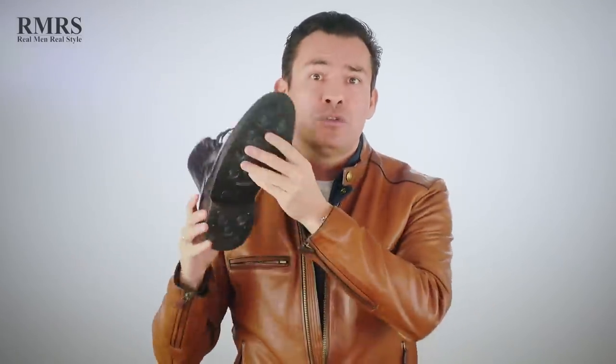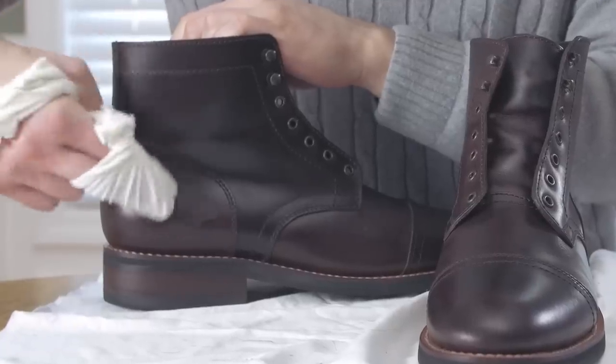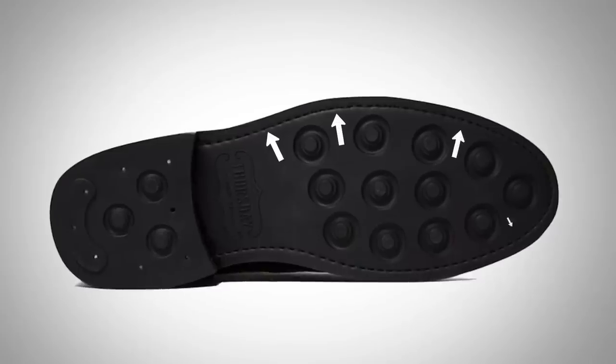I love boots because of the functionality — they go up higher and protect the ankle. If we're going to bring in boots, you might as well bring in something with a work boot design. Make sure to look for a rubber sole; that's going to give you more traction on slippery surfaces. For the upper, go for full grain leather that can take a waterproofing treatment and do a great job protecting you from the elements. Bonus point: if you can find boots with a Goodyear welt, go for that during the winter because it's the most waterproof design. I can tell this is Goodyear welt because I see the stitching around the sides that goes all the way through.